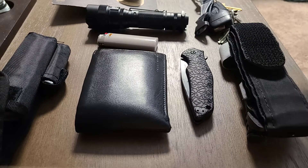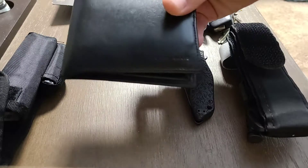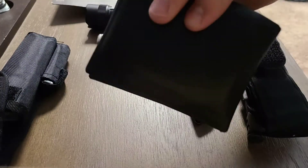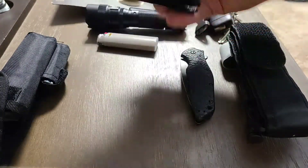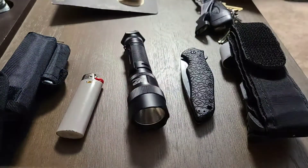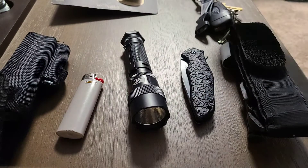So I have what everyone has — their wallet. Any guy, girl, they all have a wallet. I carry my wallet every day, and I always like to keep a little cash in there.